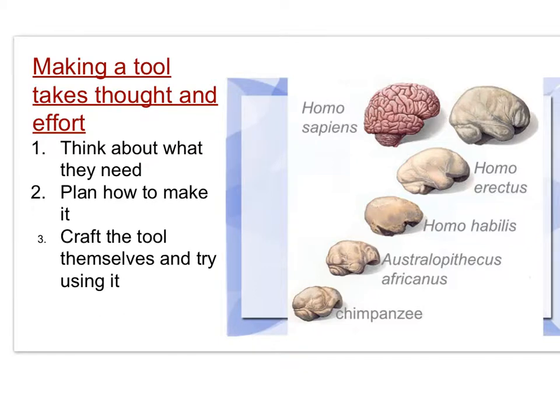Making a tool, even a very simple one, takes thought and effort. First, the hominid had to think about what kind of tool was needed. Then, they had to plan how to make it. Finally, they had to craft the tool themselves and try it out to see if it worked.